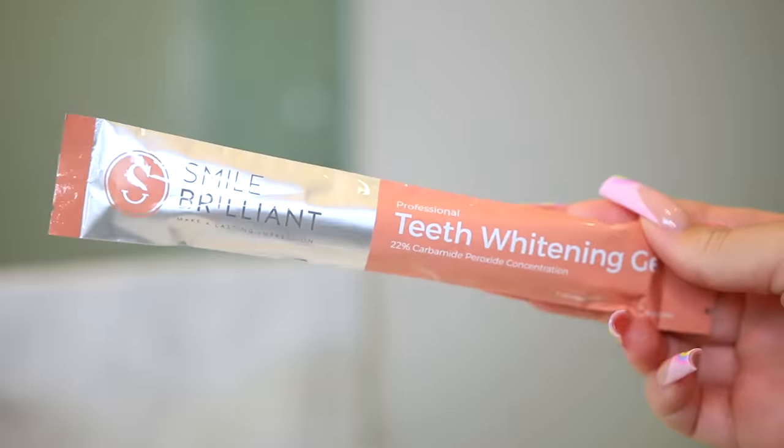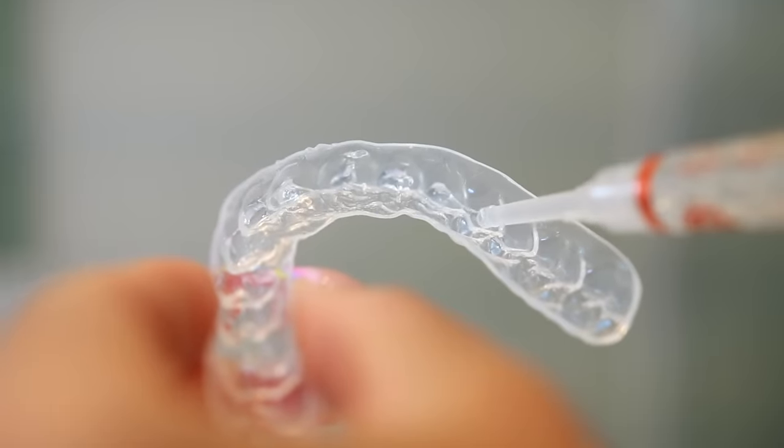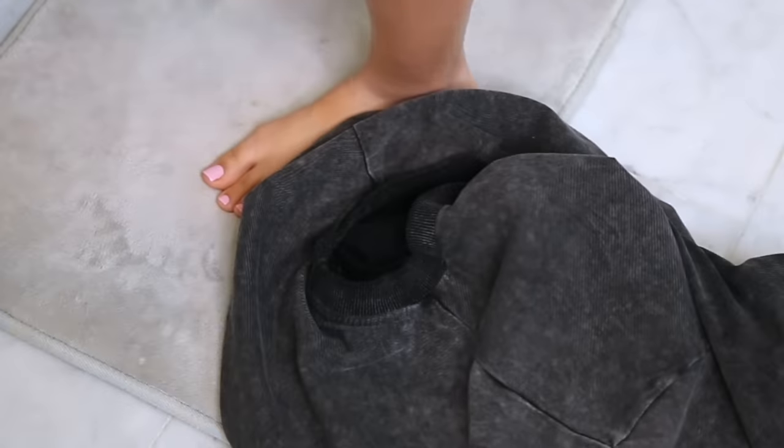Whenever my teeth are just not looking super white, that's when I like to whiten them. I'm going in with my Smile Brilliant Teeth Whitening Gel, just applying it in some trays and popping this on my teeth. I'm going to keep this on while I do the rest of my routine.